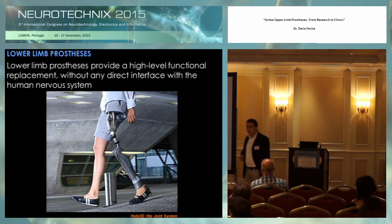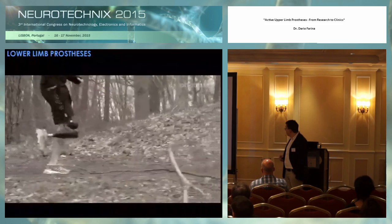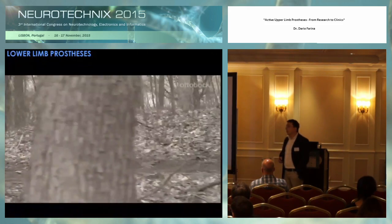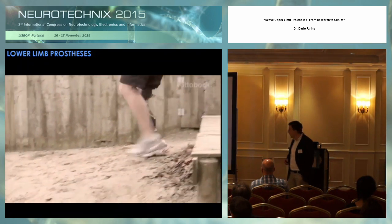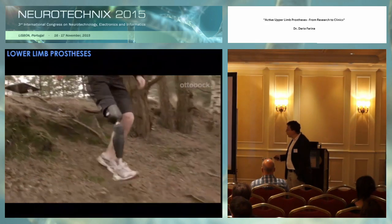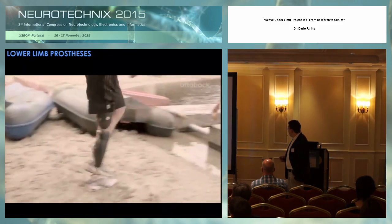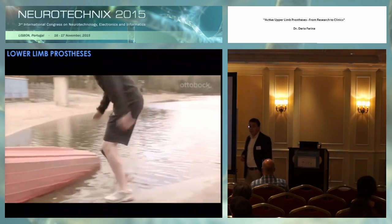My talk will focus on the upper limb, as you've seen from the title. However, I would like to open a short parenthesis on lower limb prosthetics. For lower limbs, we have had on the market for several years excellent devices. Robert Riener was mentioning this also this morning. This is a knee-level amputation substituted by a prosthesis. With these devices, patients can recover quite good function, as you can see in this video. These devices are passive — they are not connected to the nervous system of the patient — and they modulate the stiffness at the knee joint with sensors on board. With a relatively simple system, you can obtain very good benefit for the patient.